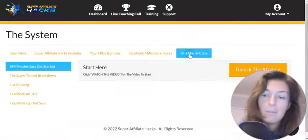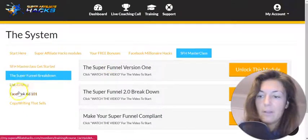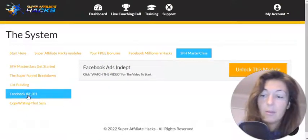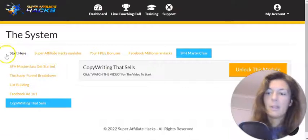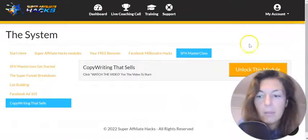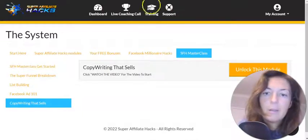Then you have the Masterclass. You start here — you have list building, then Facebook ads, information on paid traffic, Facebook ads, and copywriting that sells. So those are the upsells: modules one to three are the front end, from there on are the upsells, and then you'll be invited to a high-ticket webinar as well. Just be aware of it.